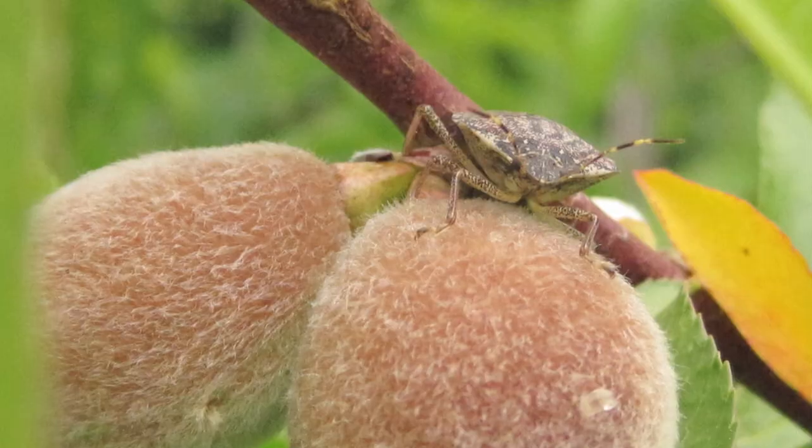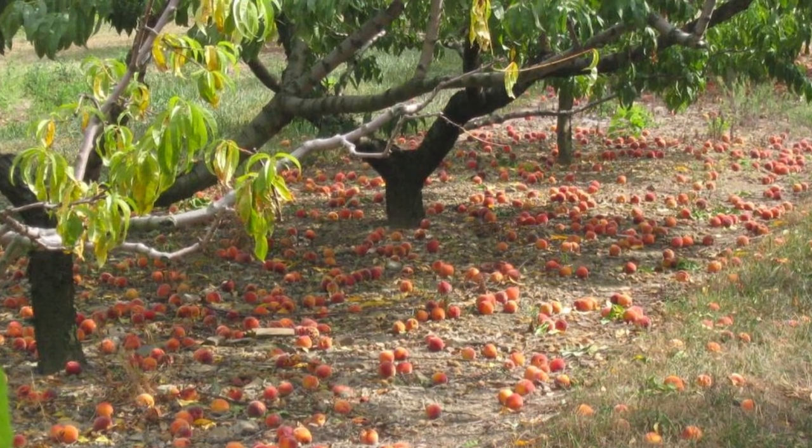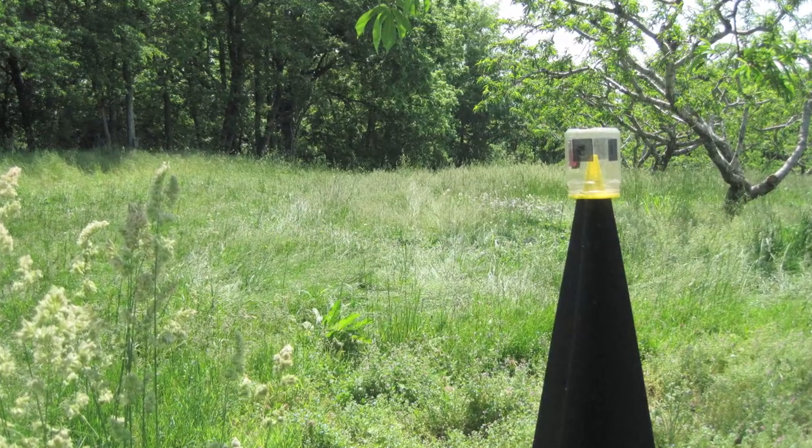One strategy growers might take is to more aggressively manage brown marmorated stink bug in those border rows. Pesticides are effective, but pesticides are not the solution for this problem. Growers know this, we know this. We just hope that pesticides are buying us some time until we have some approach that will help us utilize not only pesticides but also other tools as well.